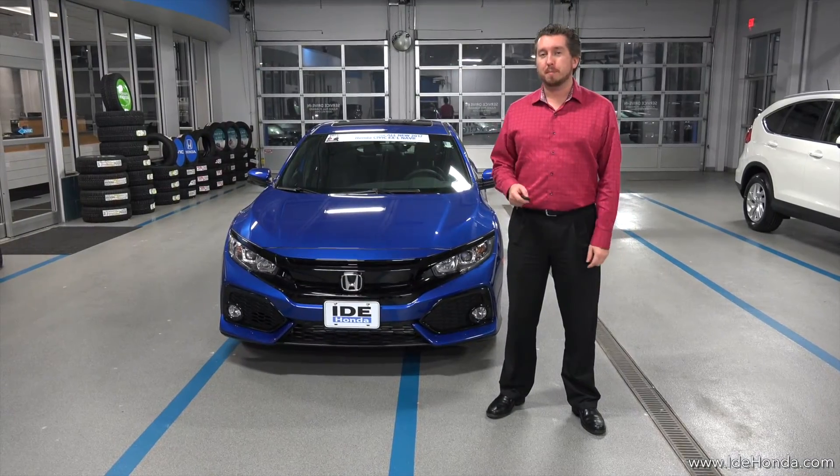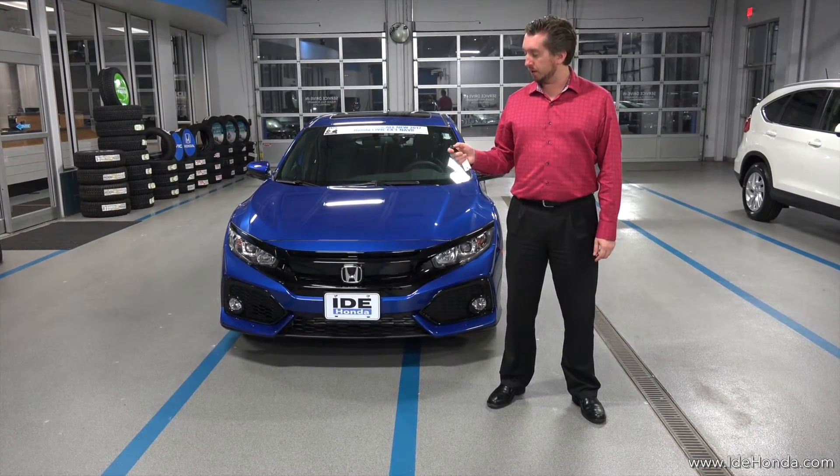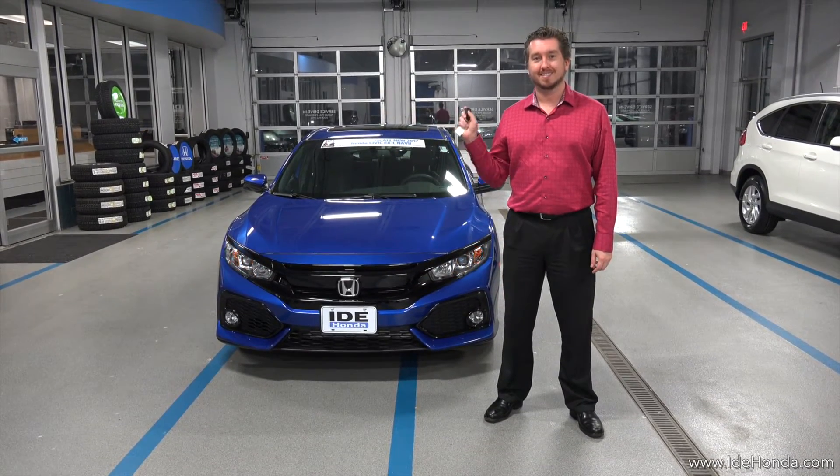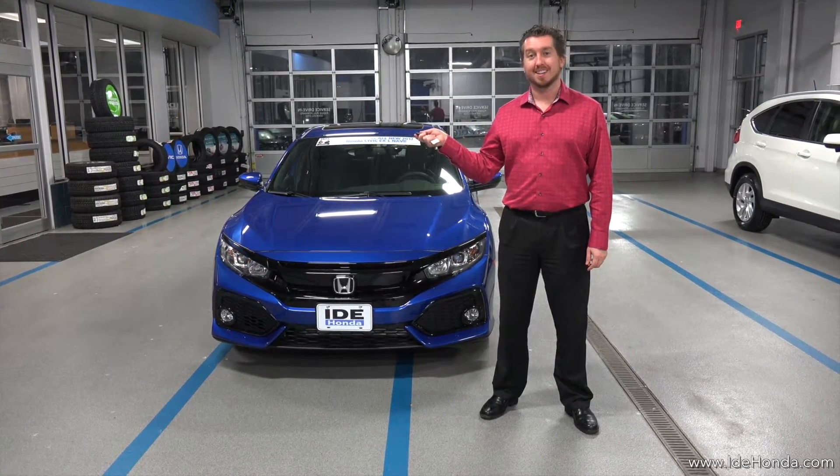The EX and up also feature remote start built right into the key fob. All you do is push it, hold the start button, and your car is running.